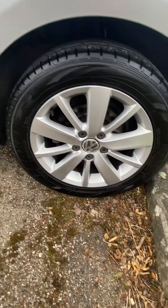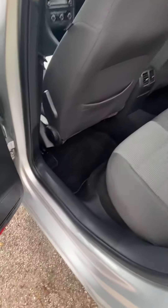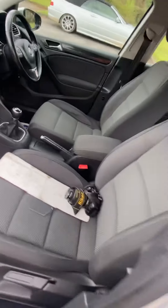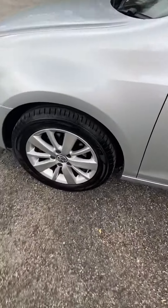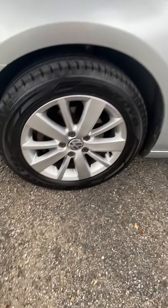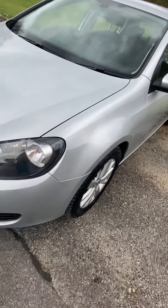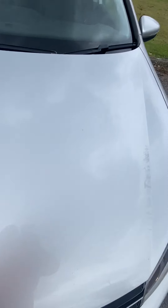It's not been smoked in, no dogs, no smells — all nice and clean. Straight down the sides, there's not one dent on it anywhere. Lovely wheel, excellent tire, plastics all excellent. Drives like a Golf — lovely and tight as you'd expect.